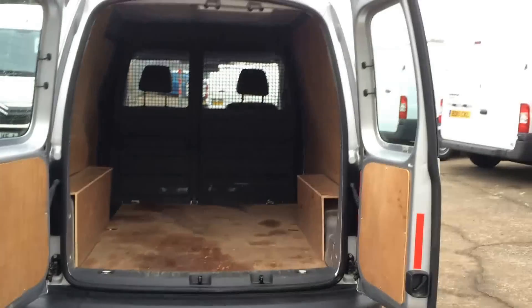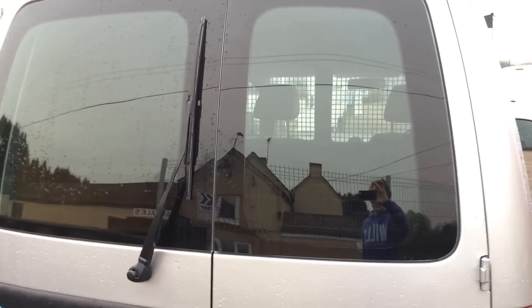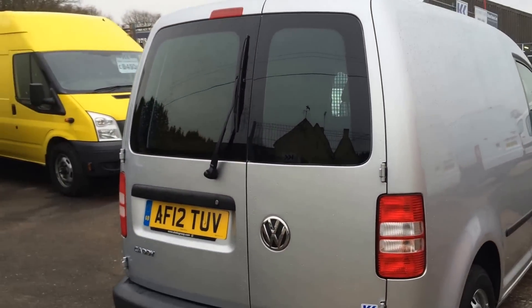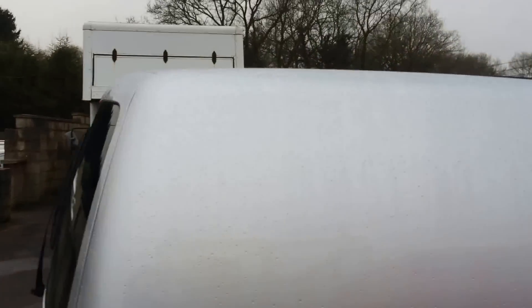It also has twin rear opening doors which you can see open very widely, so loading into the rear of this van is made easy. It's also plywood lined to protect the van itself. The back and rear windows also add some privacy to the van.